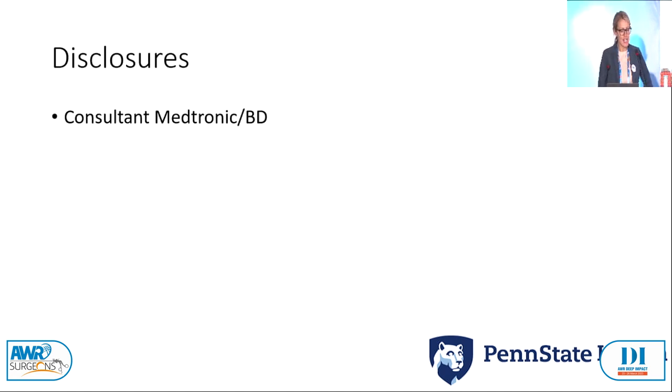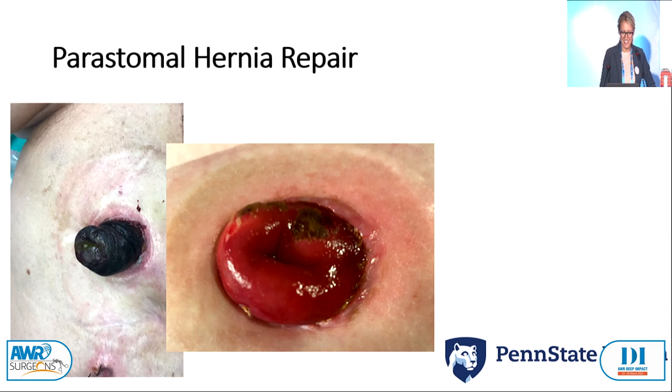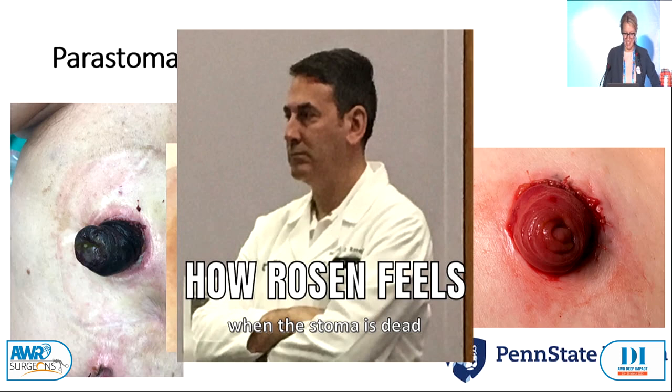When I was training as a fellow at the Cleveland Clinic, we were doing multiple trials, and one of the randomized control trials was a keyhole versus Sugar Baker repair for peristomal hernias — we had to enroll 220 patients to complete this. So I got to fix a lot of peristomal hernias as a fellow. It was pretty much normal after every case to take a picture of the ostomy in the OR so I could prove it was alive. Sometimes it didn't stay alive, sometimes it wasn't so bad, and sometimes it was great. Rosen was never happy when I told him the stoma was dead the next day.